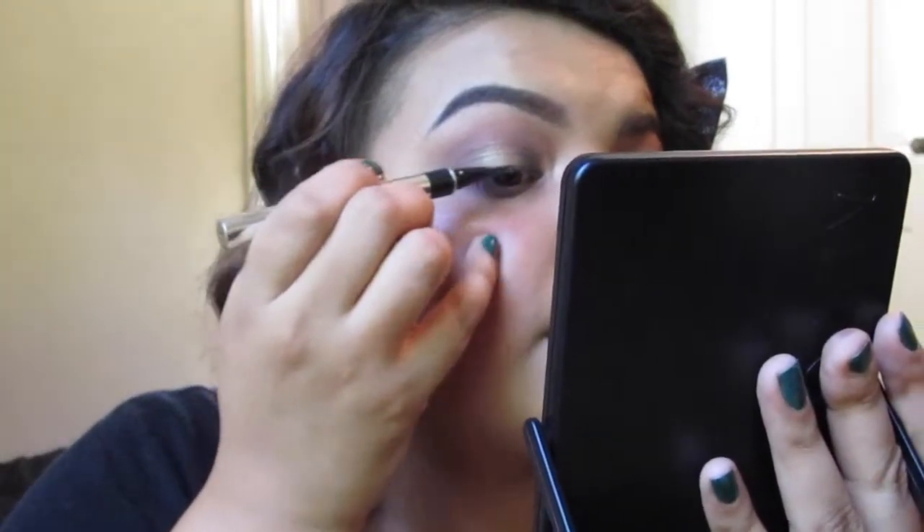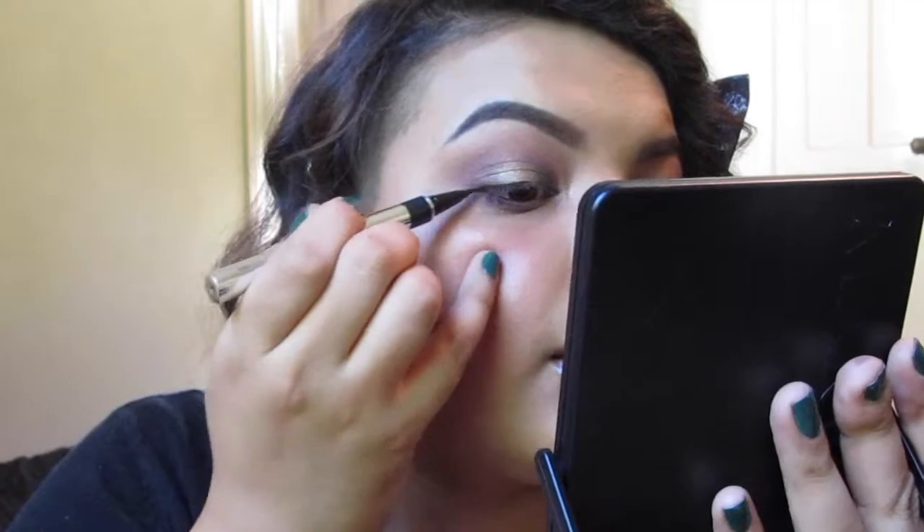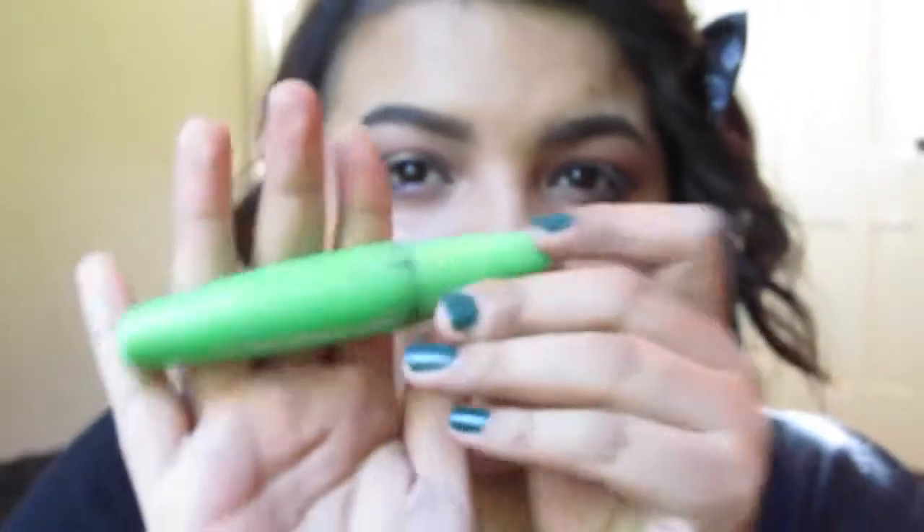I'm using my Physicians Formula 2-in-1 Lash Booster Liner. I'm just going to curl my lashes and apply a little mascara — I'm using my CoverGirl Clump Crusher, which has been my absolute favorite. Today I'm applying a very thin coat because I'm going to be doing lashes, so I don't want too much — just a nice coat so they blend well into the falsies.